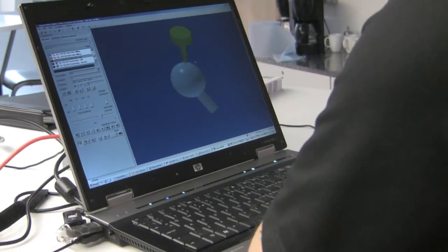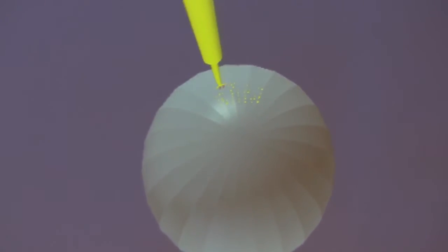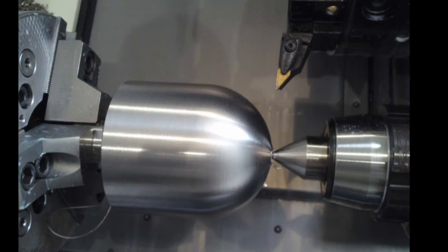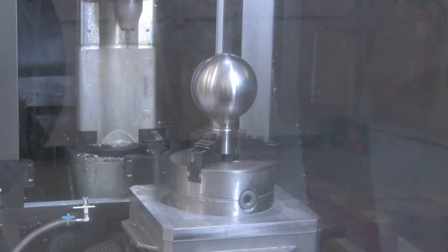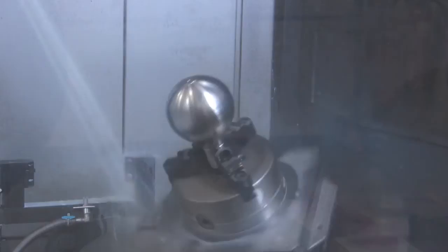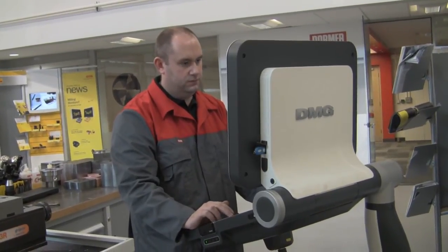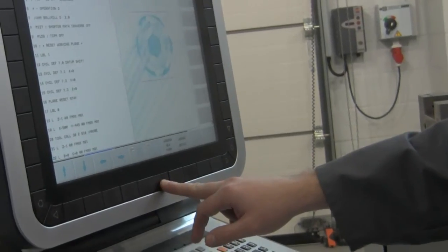Dorma Tools is creating 50 miniature sculptures out of stainless steel, each individually numbered and coming with a certificate of authenticity. On the base of the stainless steel football is an inscription marking the invention of stainless steel by Sheffield-born Harry Brearley in 1913, along with the logo of Sheffield FC, the world's first football club. The football also features the logos of all the Sheffield-based companies involved in the scheme, including Dorma Tools, ELG Metals, Utakumpu, Mott MacDonald and Davy Markham.